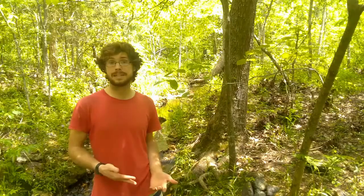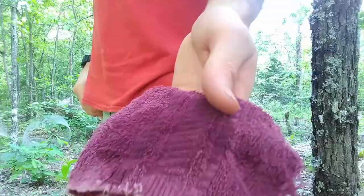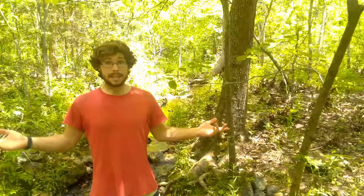It should be said that the higher the humidity, the less effective and long-lasting the internal method becomes. In high heat and humidity situations, putting a teaspoon on a rag and keeping it nearby is the far superior method.